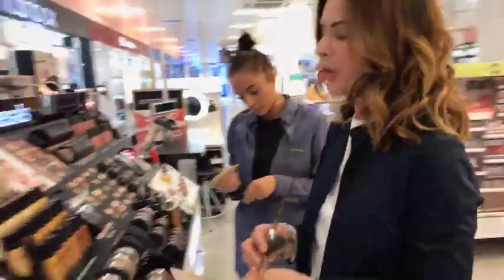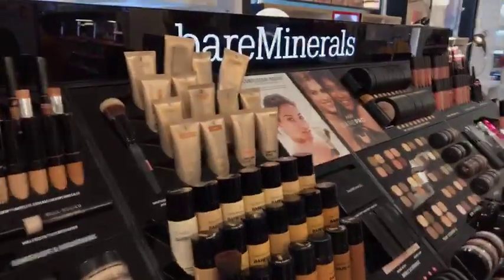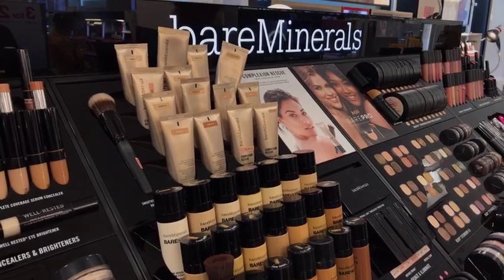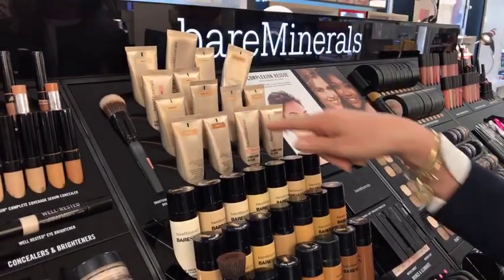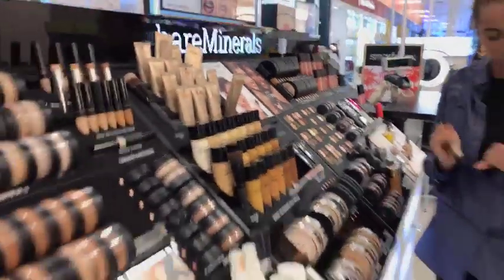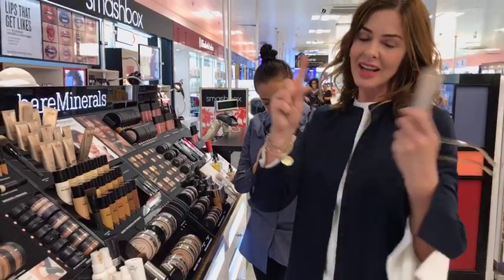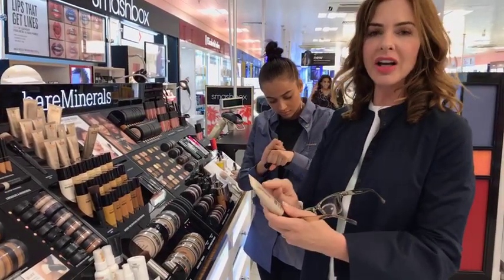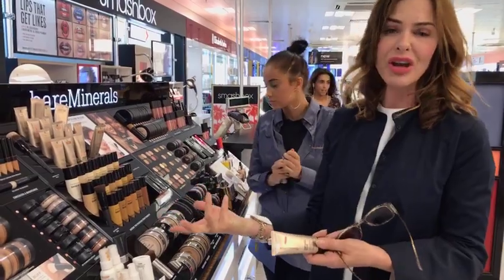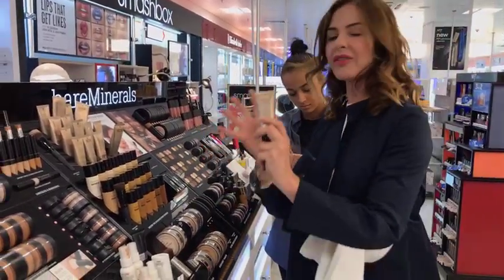I'll tell you something funny about foundations. When you see number one and it ends with... what's the biggest number? The Complexion Rescue goes to number 10. What happened is they started with 10 shades, then realised they didn't have enough shades and made 0.5. Whenever you see a foundation company that has 0.5, you know they blew their collection and had to slot numbers in between where they found the gaps.